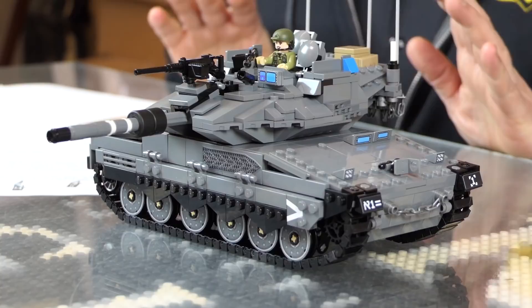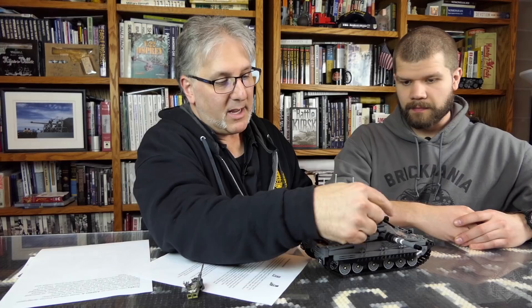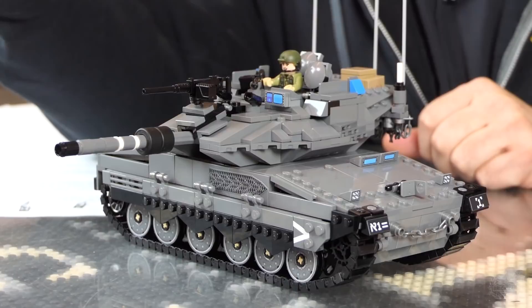So it does have the depressing and elevating barrel, 50 caliber on the front. It's got smoke grenades you can launch, which is anti-tank and anti-infantry really, because it can hide itself from view.